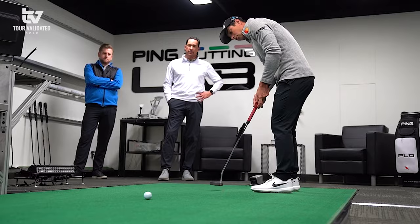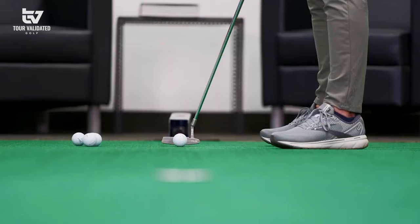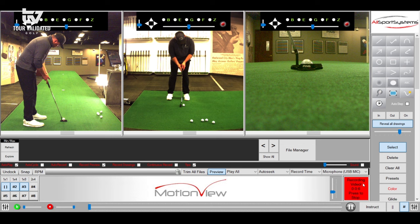This is our putting lab where we do all of our putter fittings for VIP guests that come to the Proving Grounds, and any tour players that come in. This is also where we do all of our testing for new product lines with the putting pendulum. The table is six and a half feet wide, 45 feet 10 inches long, sits on its own foundation separate from the building, so it's perfectly level to one one-thousandths of an inch. The table itself is 70 tons.